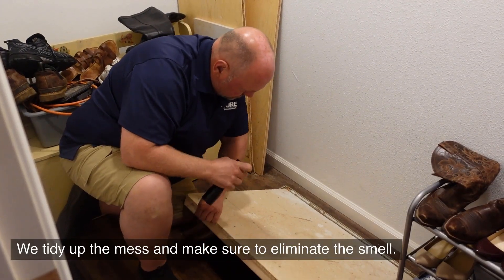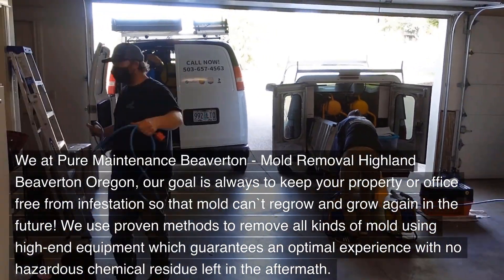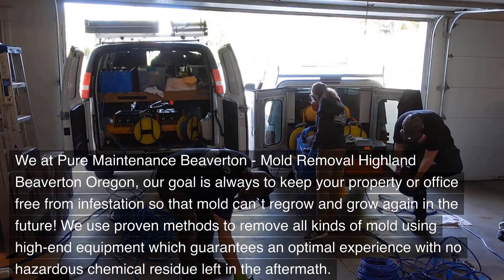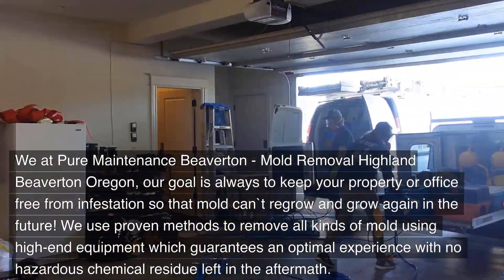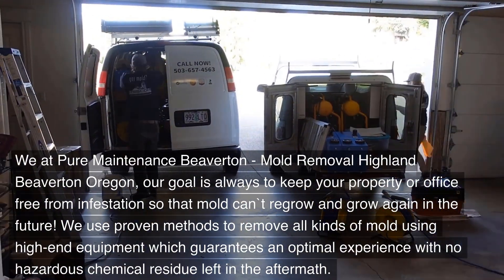We tidy up the mess and make sure to eliminate the smell. Our goal at Pure Maintenance Beaverton, Mold Removal Highland Beaverton, Oregon, is always to keep your property or office free from infestation so that mold can't regrow in the future. We use proven methods to remove all kinds of mold using high-end equipment, which guarantees an optimal experience with no hazardous chemical residue left in the aftermath.